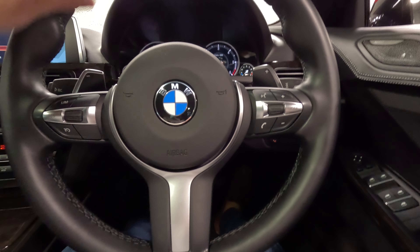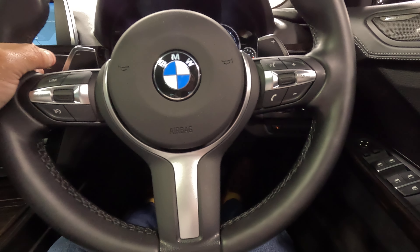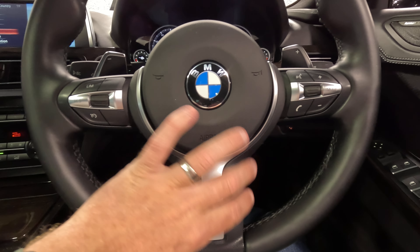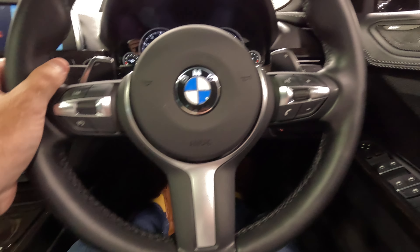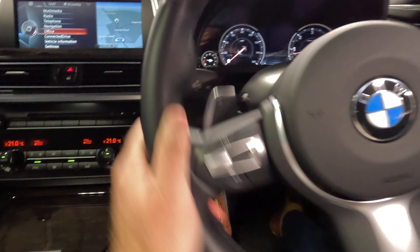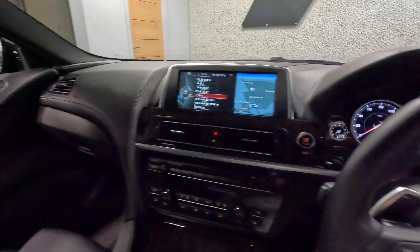This is carried over onto the F-generation 3 Series — just the right thickness, the right size. Spokes all nice and slender, and the paddles with just the right amount of weight. Really, really lovely car — very, very spacious and very, very well equipped.